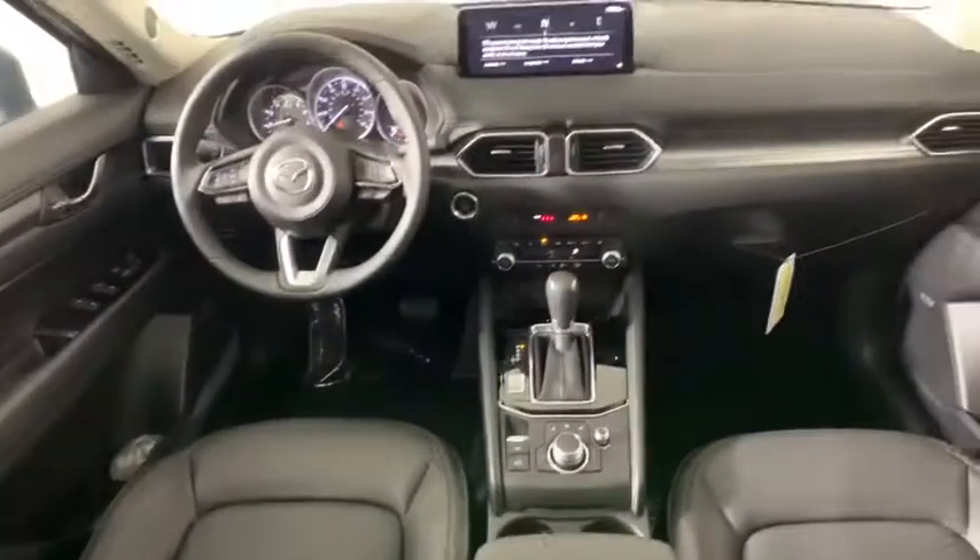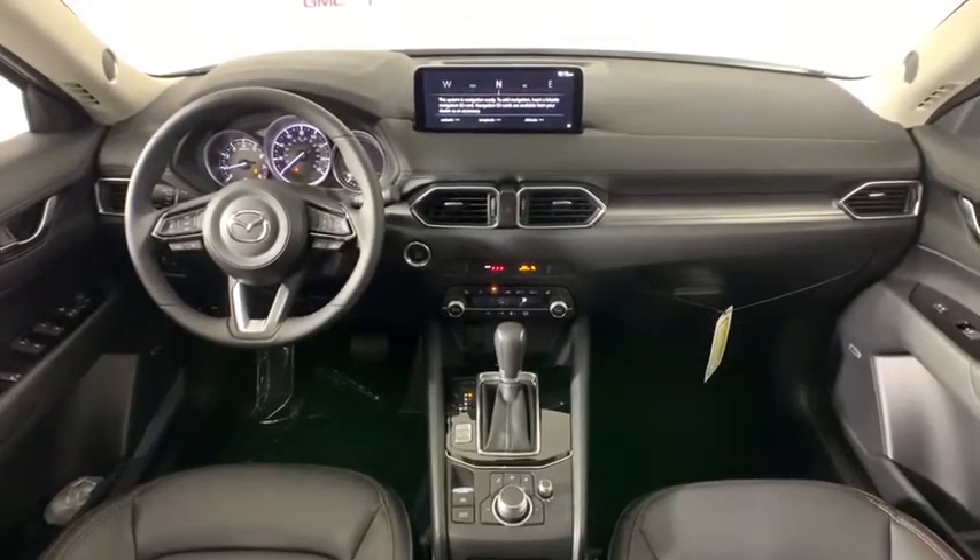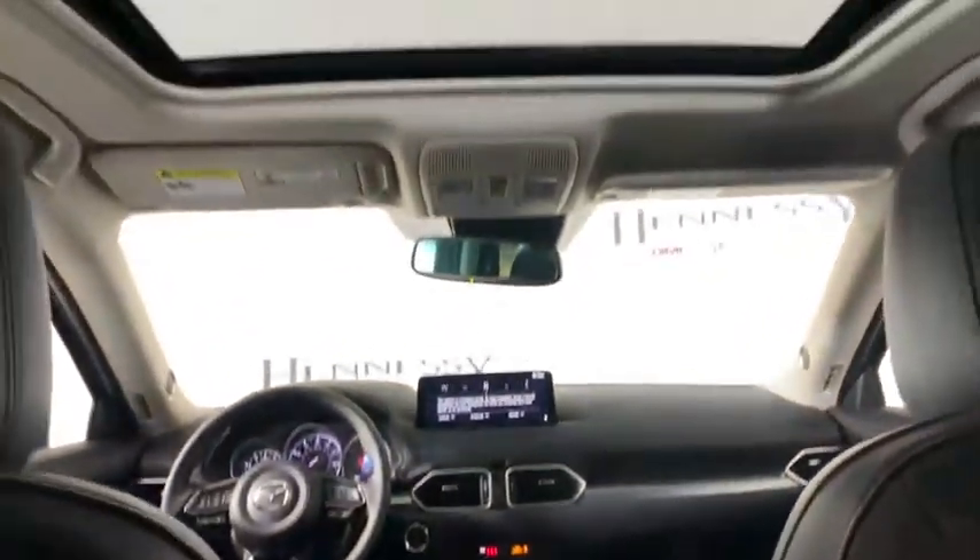Panic alarm, remote keyless entry, brake assist, tachometer, leather seats, overhead console, power rear liftgate, power driver's seat, and front reading lamps.